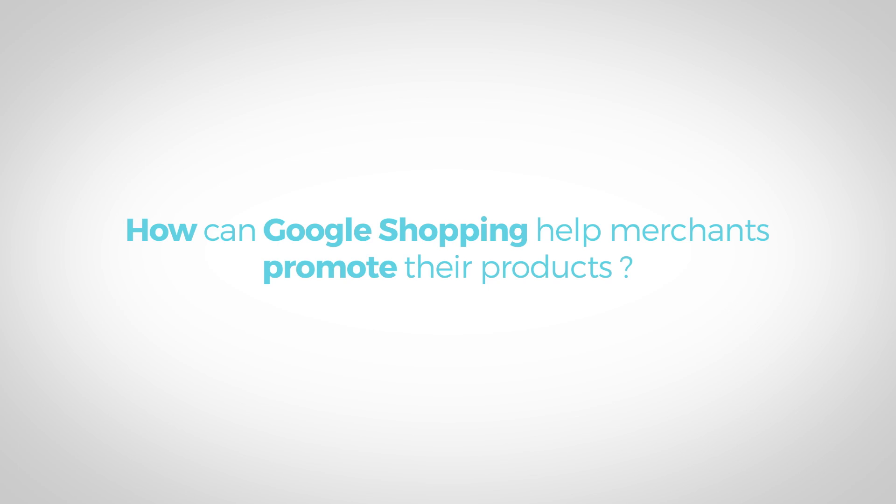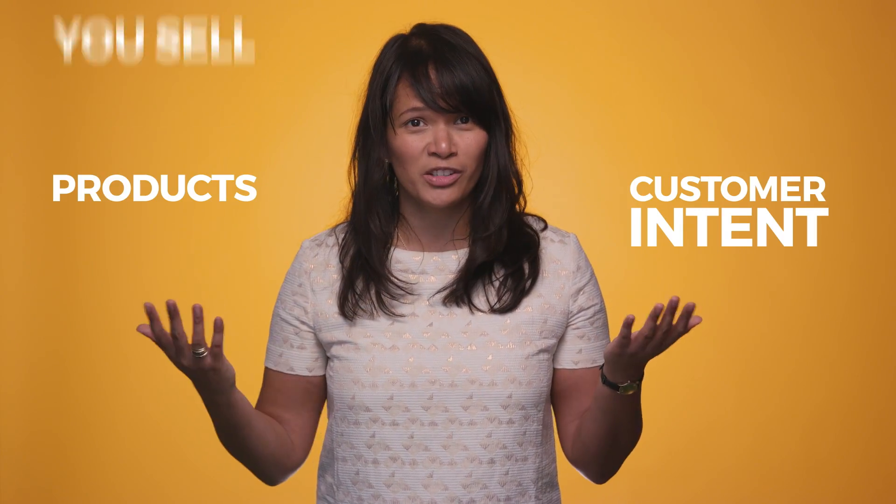How can Google Shopping help merchants promote their products? Google understands intent — it is able to match customer intent to the products you sell, helping you reach more interested shoppers online. Google offers a visual medium for retailers to put their products on the digital shelf, right where your customers are looking.